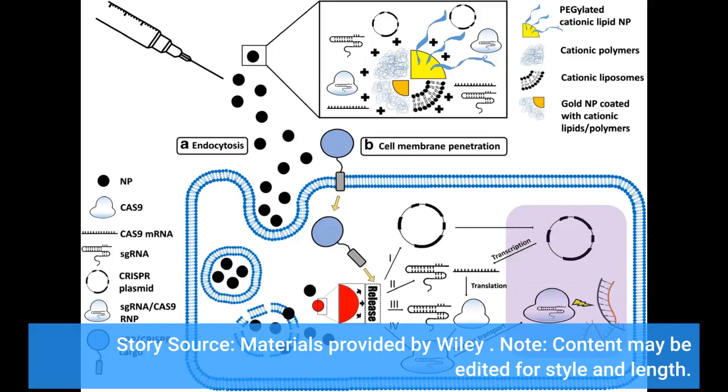Story source: materials provided by Wiley. Note: content may be edited for style and length.